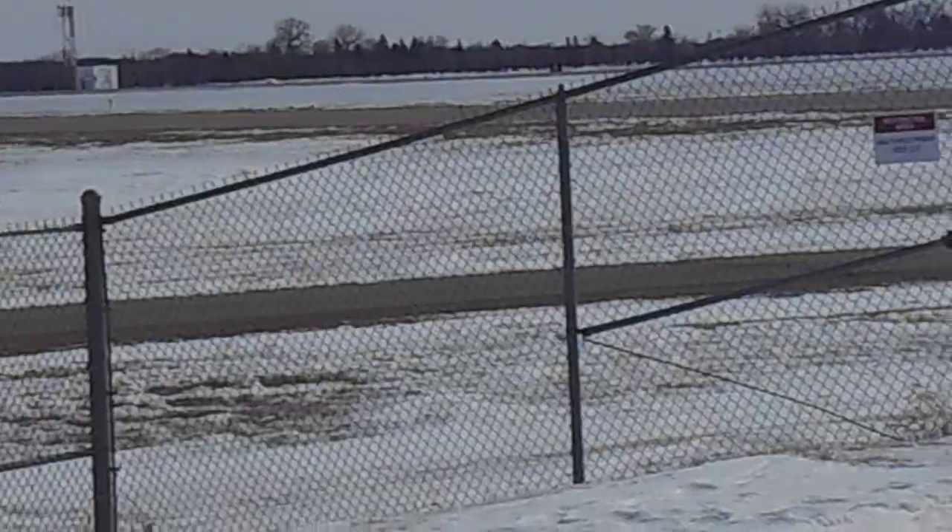All right, guys. Thanks for watching. That was a pretty rare catch here. American Eagle Embraer 145 taking off from Fargo in the new American livery. Thanks for watching. See you next time. Bye.